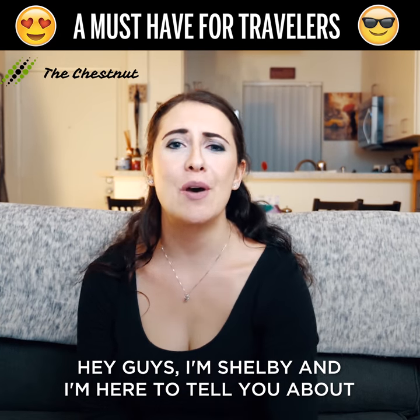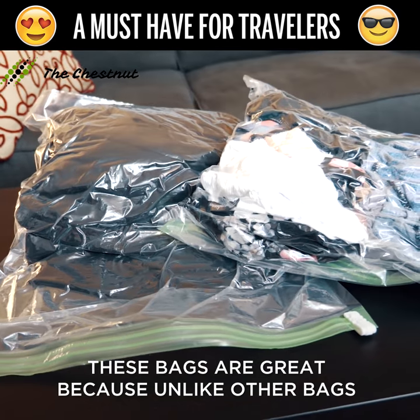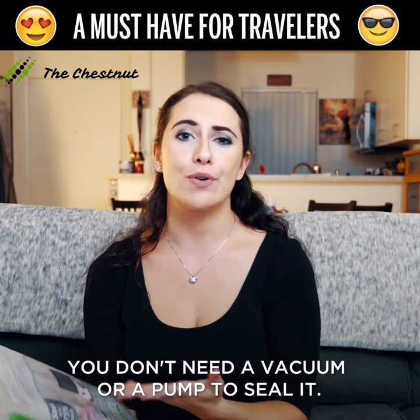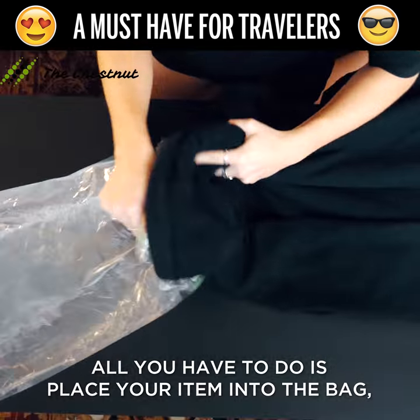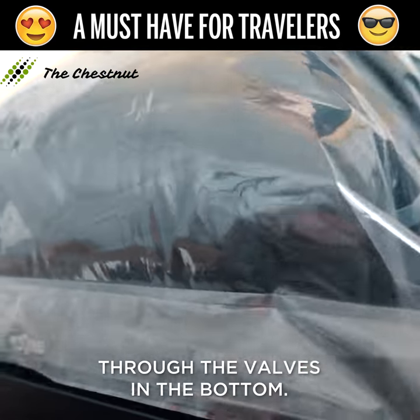Hey guys, I'm Shelby and I'm here to tell you about these amazing new space bags from The Chestnut. These bags are great because unlike other bags, you don't need a vacuum or a pump to seal it. All you have to do is place your item into the bag, seal the top, and then roll out the air through the valves in the bottom.